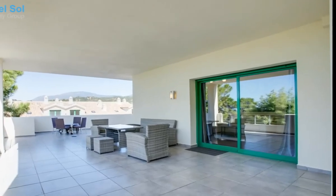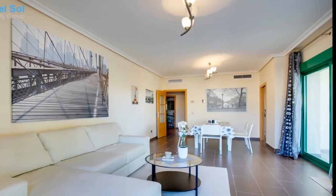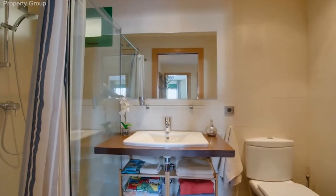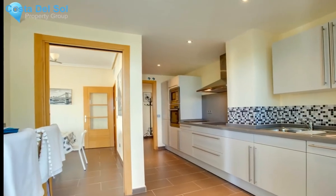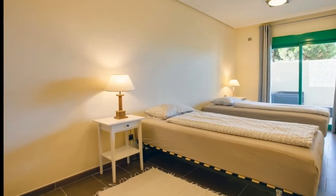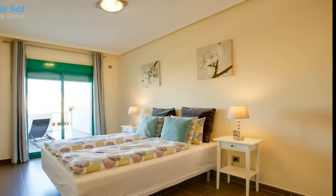Large corner ground floor apartment with wraparound terrace and private garden with jacuzzi. This spacious apartment has two bedrooms, two bathrooms, laundry room and a semi-open plan feel. All rooms open out onto the terrace, which is huge and offers options of sun and shade. From the terrace, a few stairs take you down into the private garden.